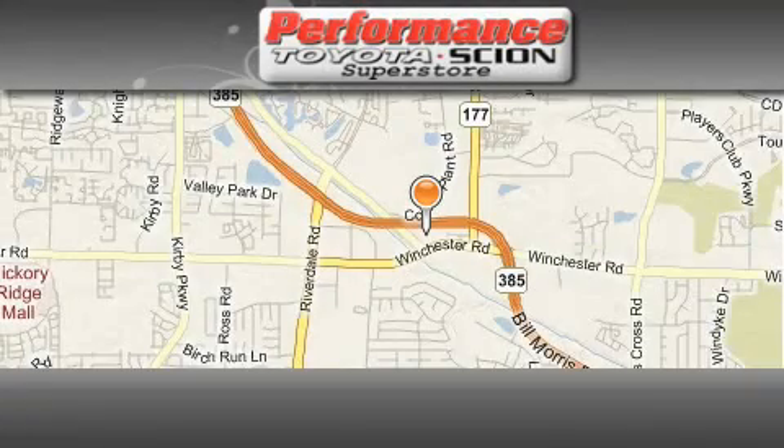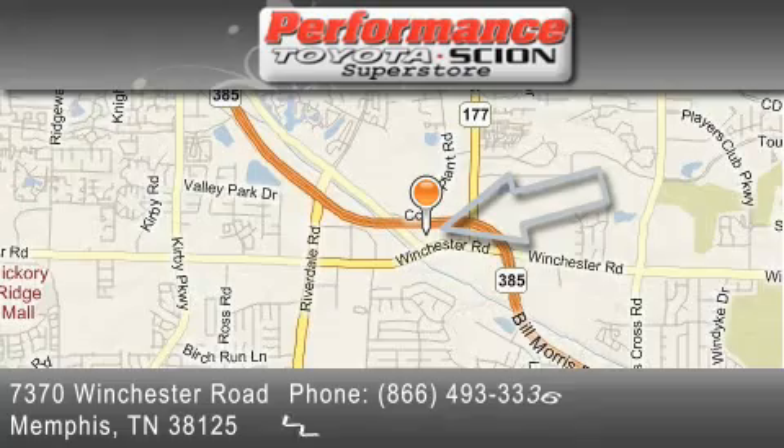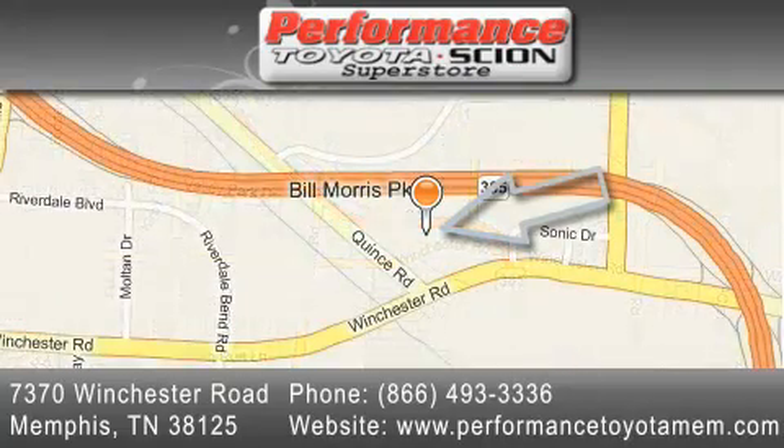Performance Toyota is located at 7370 Winchester Road in Memphis. Our goal is to exceed all of your expectations to ensure that you'll return for future visits.